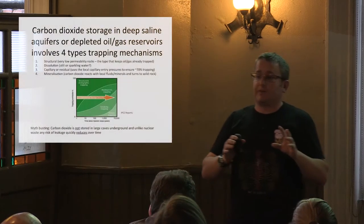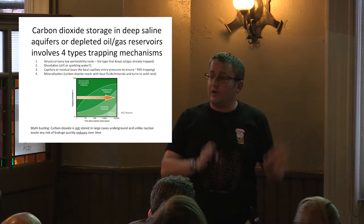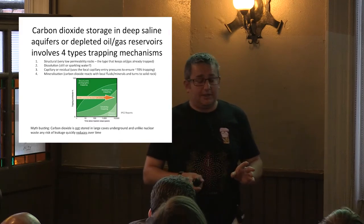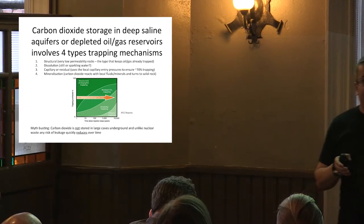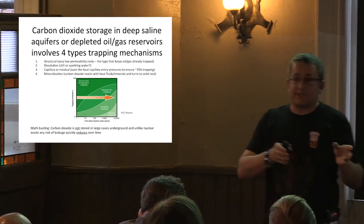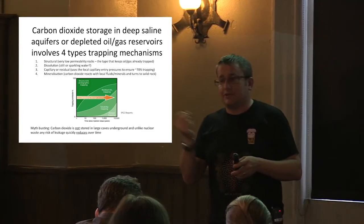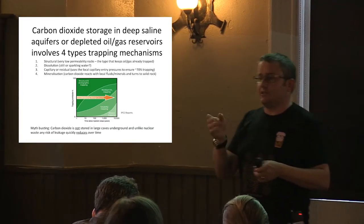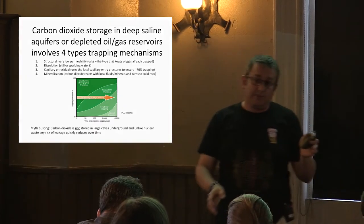Moving on to storage — this is where I want to convince you we know what we're doing. When we put CO2 in the ground, we're confident it's not going to come back. There are four basic trapping mechanisms. We would typically store CO2 in a saline aquifer — a reservoir of very salty water, far saltier than seawater, that can't be used for drinking or crops. White Rose will likely inject into a saline aquifer, while Peterhead is injecting into a depleted gas reservoir called Golden Eye.